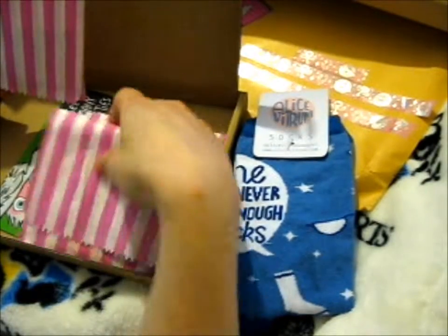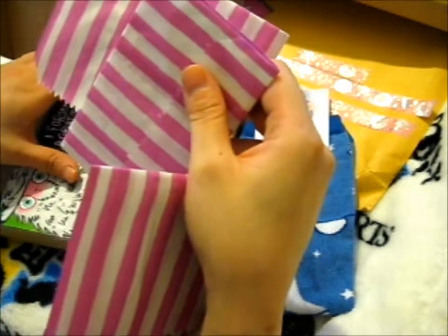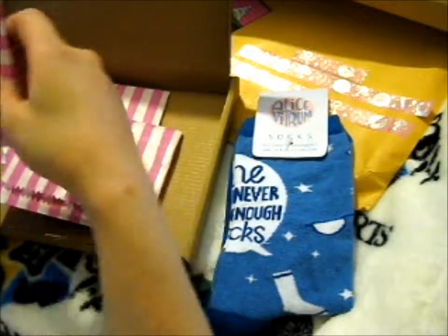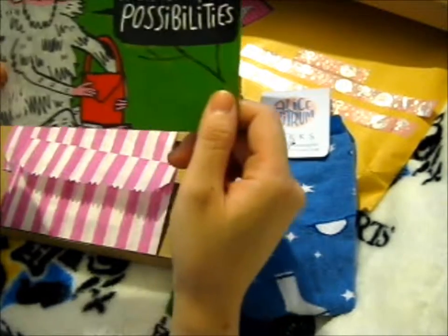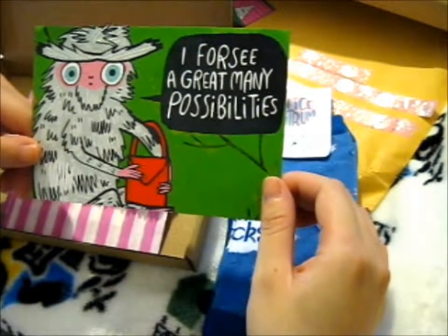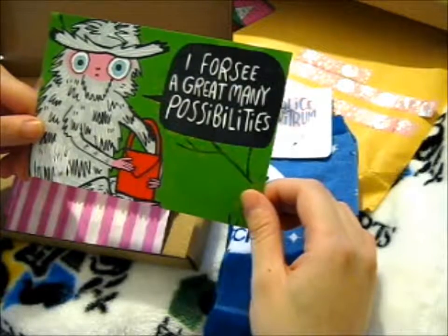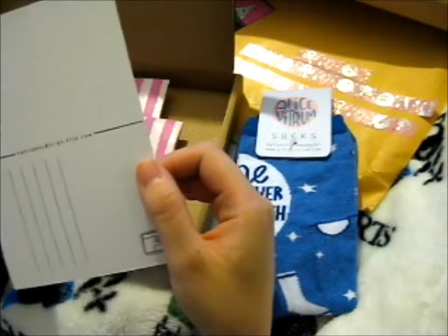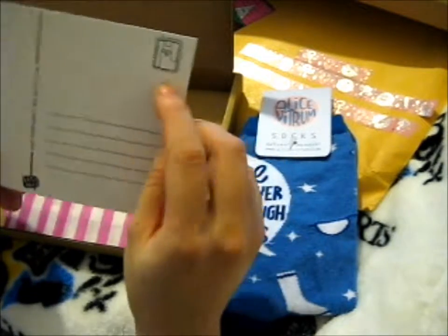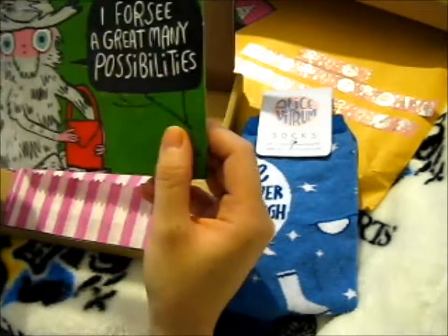I'm guessing this is the pin — or is that the pin? Nope, it doesn't feel like a pin. We'll do it in order. I've got the camera at a weird angle so I can't see what I'm recording. "I foresee a great many possibilities" — postcard from katieabbydesigns.etsy.com. Sweet. And it's got a little llama or alpaca in the corner. That's a cute little postcard.